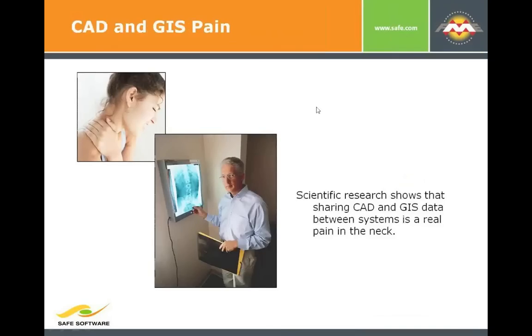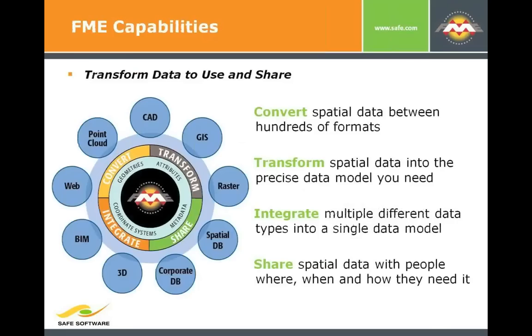Translating between CAD and GIS can be a pain in the neck. The mismatches between the way you think about data in CAD versus GIS come to a head when you're doing data exchange. Safe started back in 1993 to tackle this problem — our first customers were British Columbia government, using MicroStation and AutoCAD, wanting to move stuff in and out of a GIS standard called SAIF, which is actually where our company name came from.